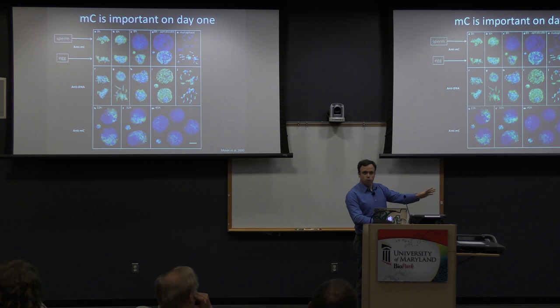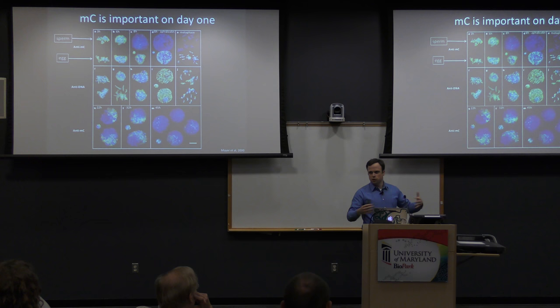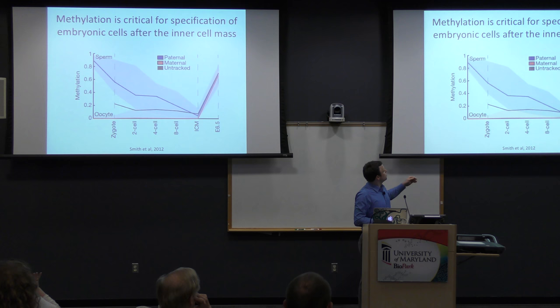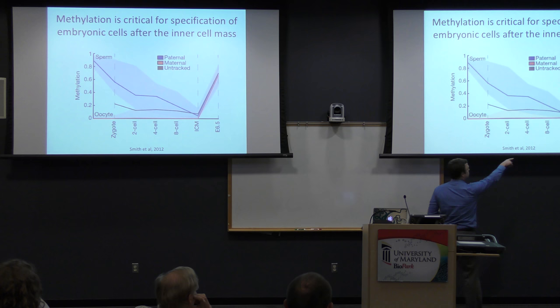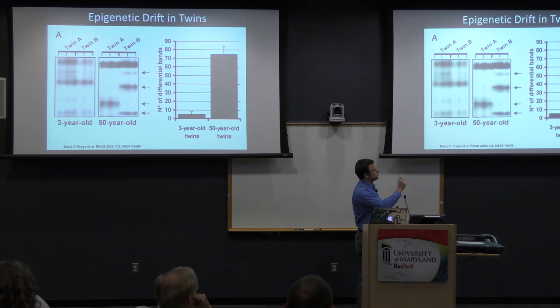You have to reset all the epigenetic marks back to zero to enable totipotency. A decade later, looking at percent methylation across the genome: most of the human genome is very methylated, it comes back near zero in the inner cell mass, then spikes back up as you specify different tissues. Thinking about identical twins: near birth they're almost epigenetically the same, but over time they epigenetically drift — a consistent drift that happens just as a consequence of age and changing cell types.